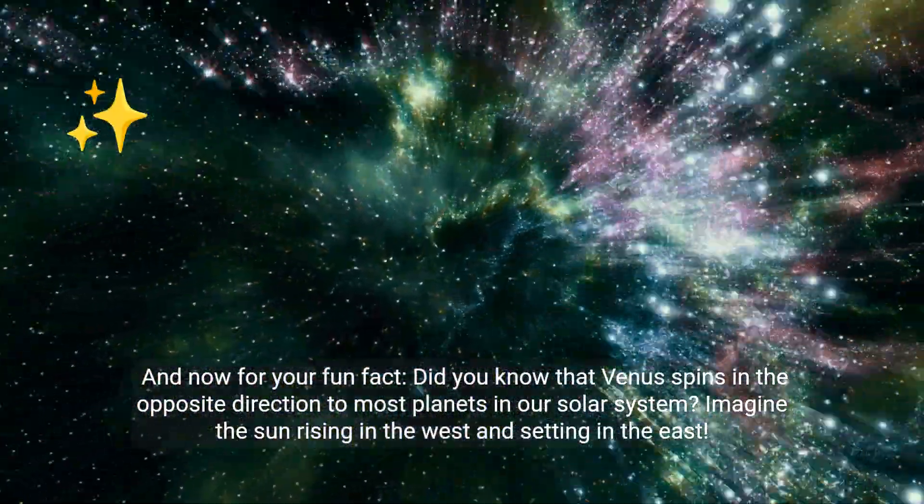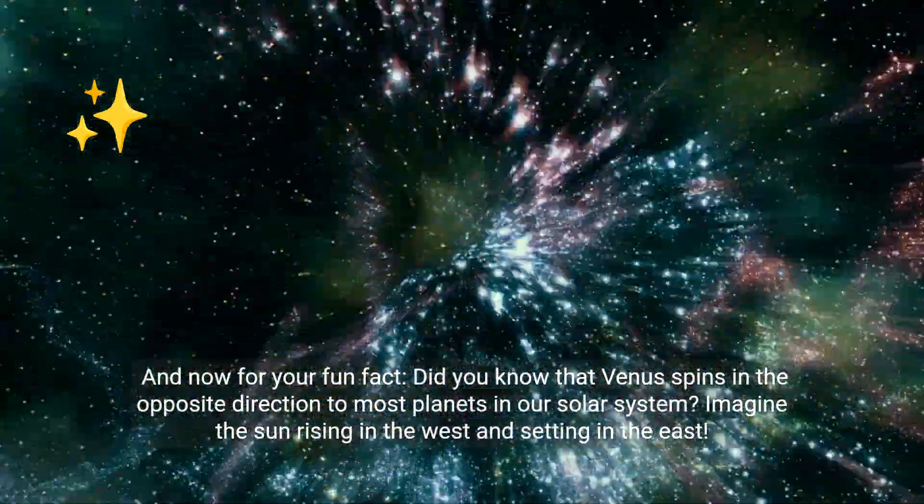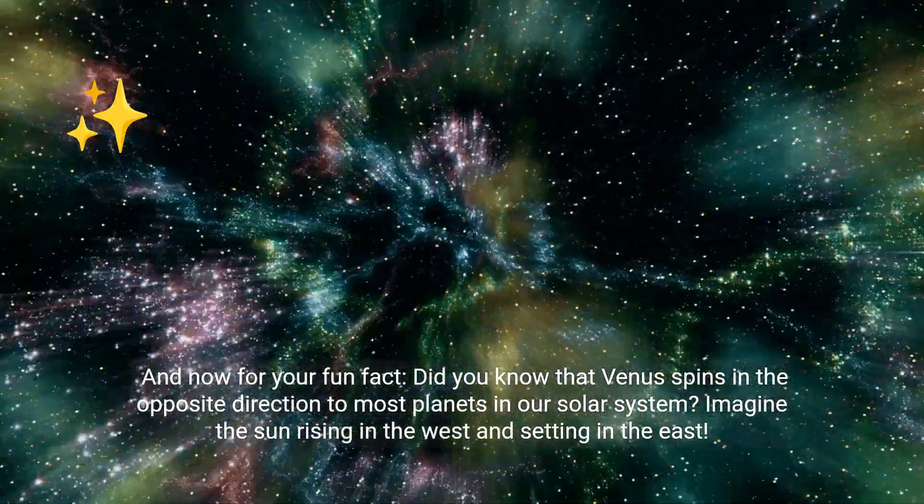Did you know that Venus spins in the opposite direction to most planets in our solar system? Imagine the Sun rising in the west and setting in the east.